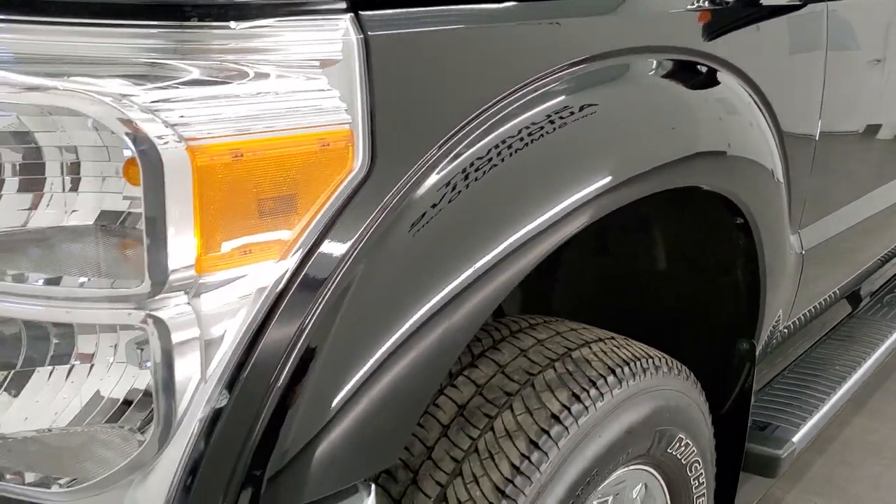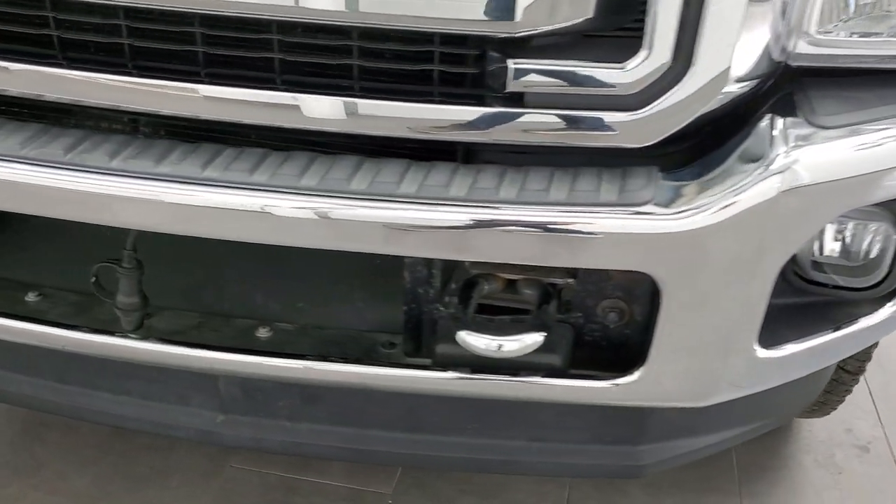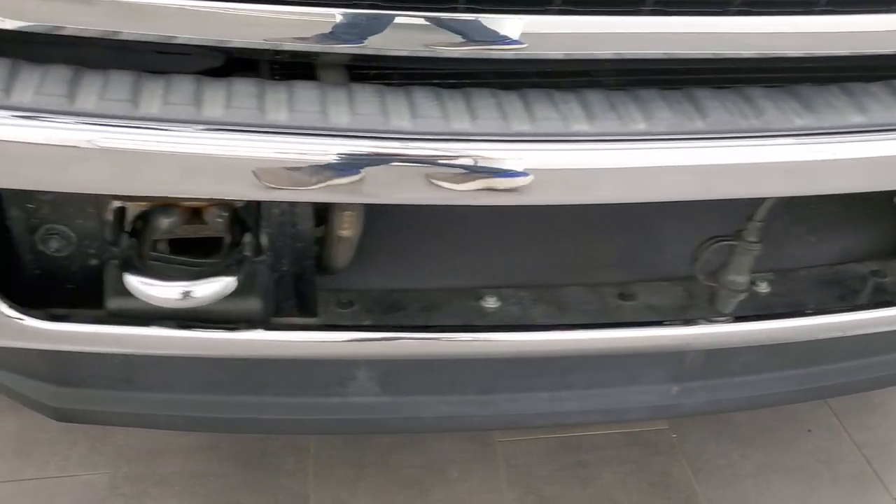Front fender is in excellent shape — I didn't see any dents or dings on there. Front bumper is in excellent condition as well. Very nice and clean.